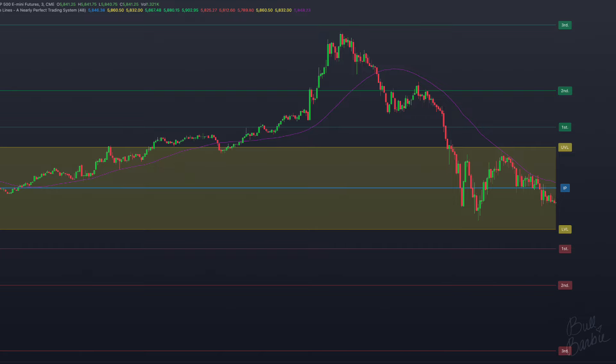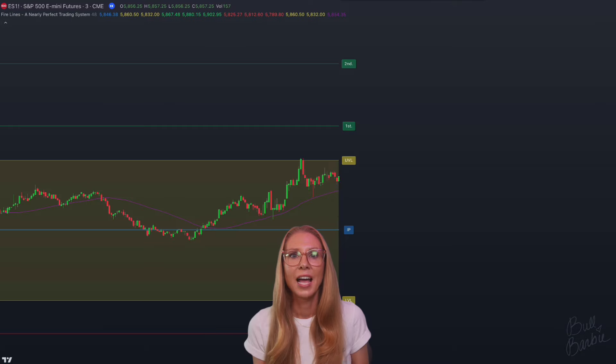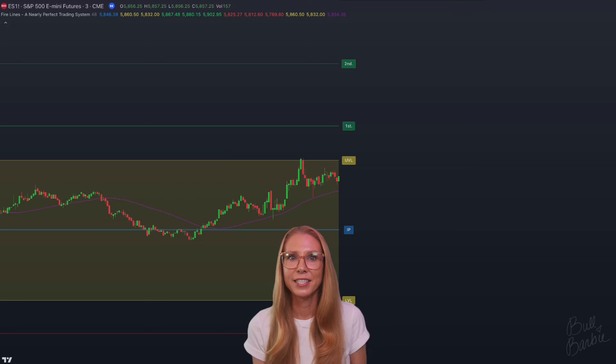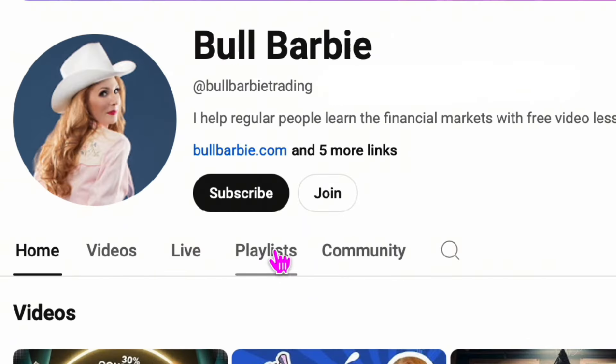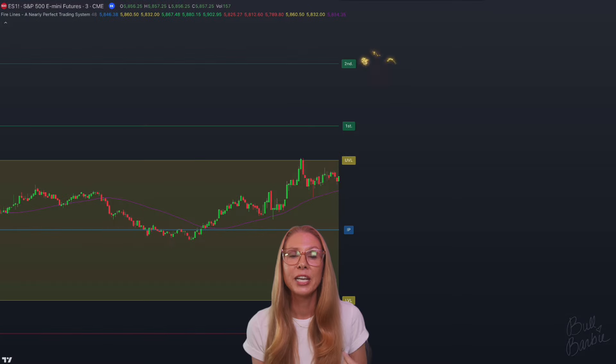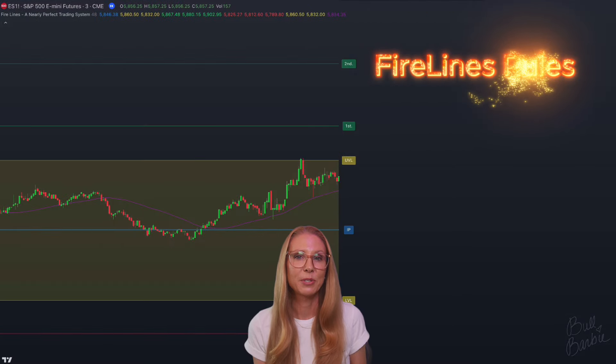So let's talk about placing trades with the fire line system. I'm showing you an ES chart because the S&P 500 futures are my personal bread and butter, but the fire lines should work on any liquid market that you know how to trade. We need to have enough range for our risk to reward, which will be account and trader specific. Before placing a trade, you should always make sure that there's some meat on the bone. I'd like to cover each setup in more detail in future videos, so be sure to subscribe to the fire lines playlist.